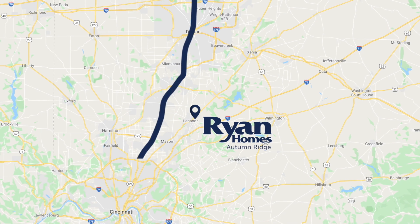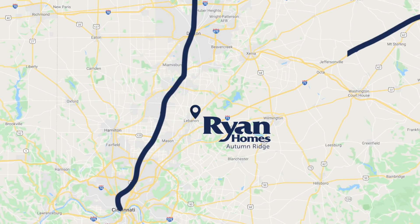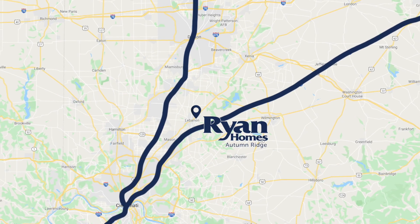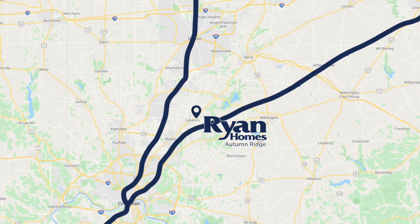Autumn Ridge is minutes from I-75 and I-71, conveniently situated between Cincinnati and Dayton, making commuting to where you need to be a breeze. So what do you think? Are you ready to love where you live? Put our location in your phone and I'll see you when you get here. Bye!